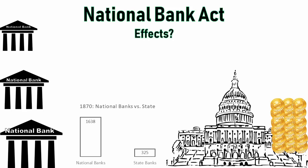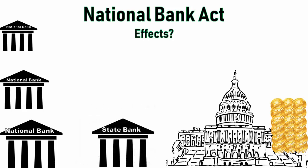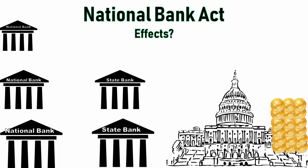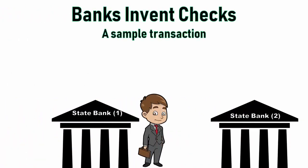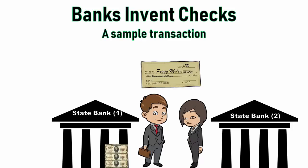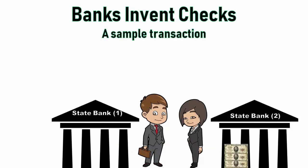You might think every bank would want to become federally chartered — they did at first. By 1870, there were 1,638 national banks and only 325 state banks. But then more banks preferred to stay as state banks because becoming federally chartered had more restrictions, such as higher capital requirements meaning they could lend less. Furthermore, banks invented a new way to do what paper notes did: through checks. Say John Doe writes a check for $1,000 to Peggy Moll — this check allows him to send money the exact same way that paper notes would.